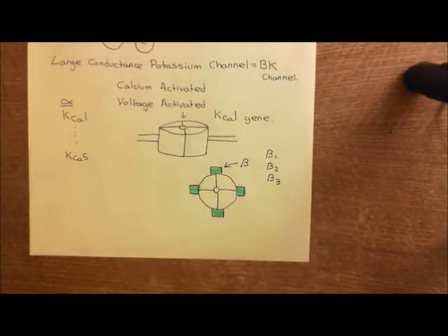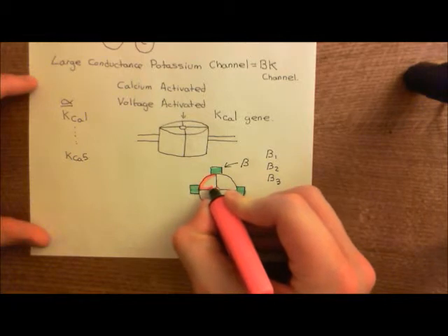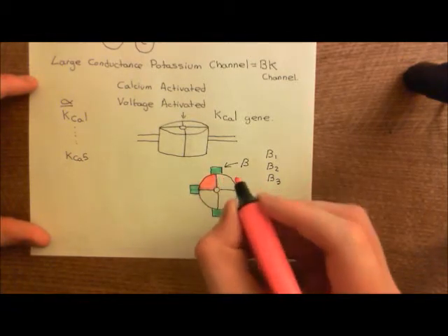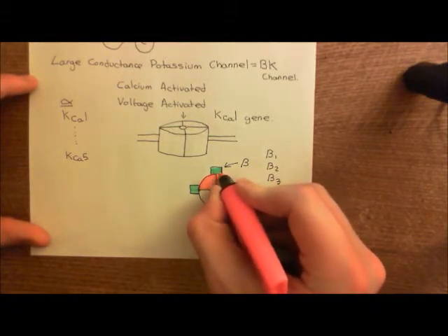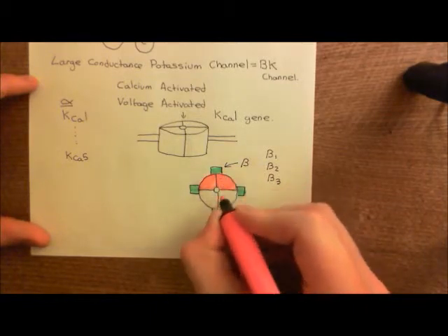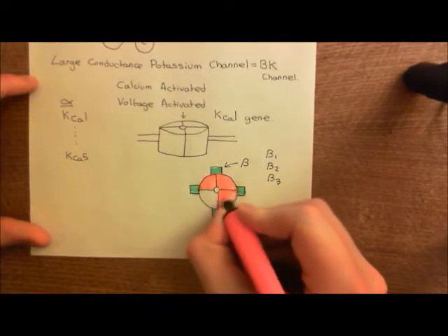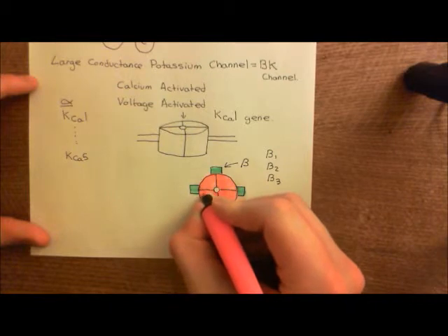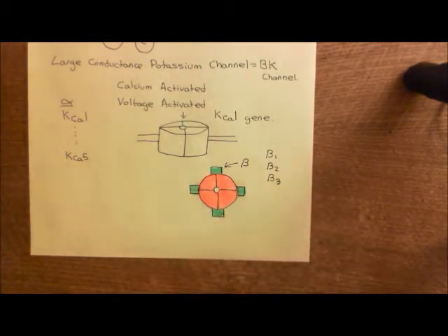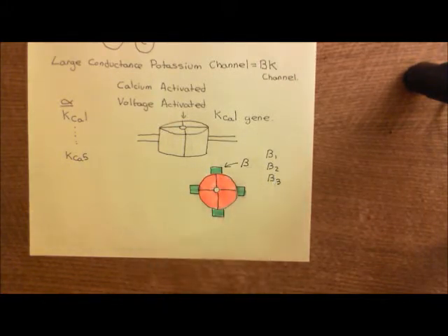The beta subunits are shown in light green, and the alpha subunits in red. We know that the alpha subunits are all encoded by the same gene, KCA1. However, there's more variation than you would think, because there are different splice variants of the KCA1 gene. So the proteins that make up the alpha subunits might not all be identical — they might have different exons included — but their overall structure is similar enough that they perform the same function.